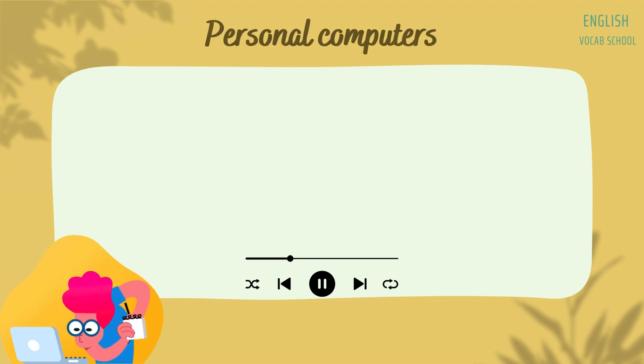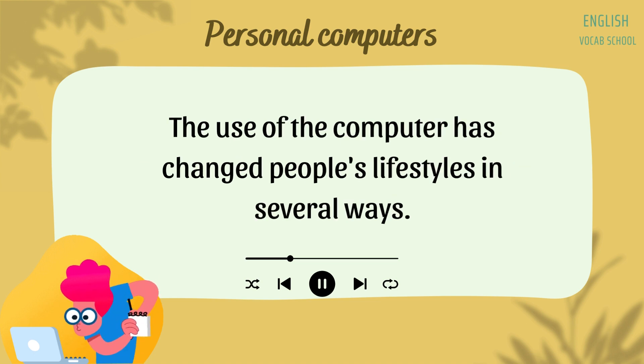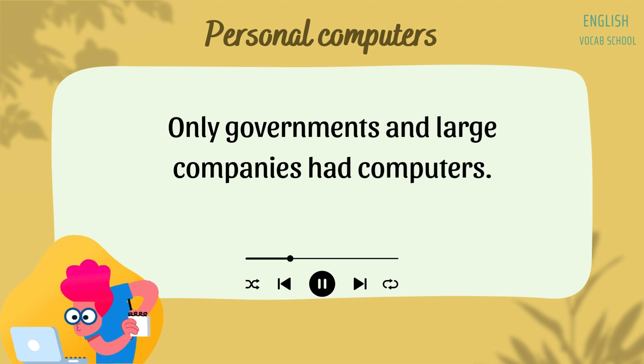Personal Computers. During the 1980s and 1990s, personal computers became very widespread. The use of the computer has changed people's lifestyles in several ways. Before 1980, hardly anyone owned a computer. Only governments and large companies had computers.